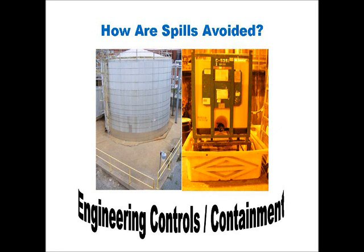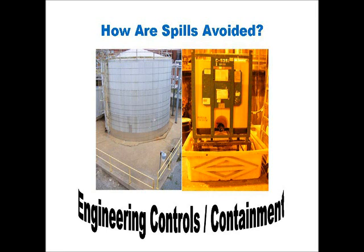Engineering controls, such as containment dikes, have been incorporated with storage tanks to capture releases in the event of a spill. Even with all these preventive measures in place, one must still be prepared to deal with a potential spill.